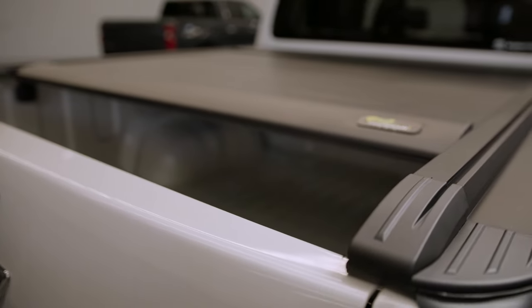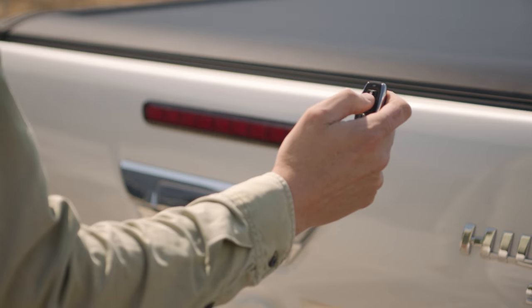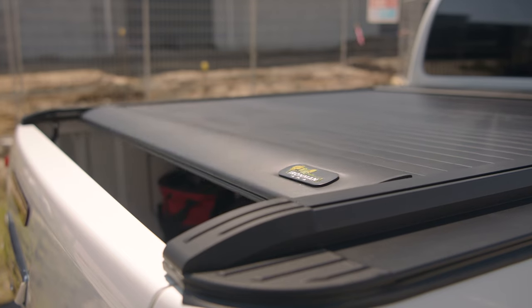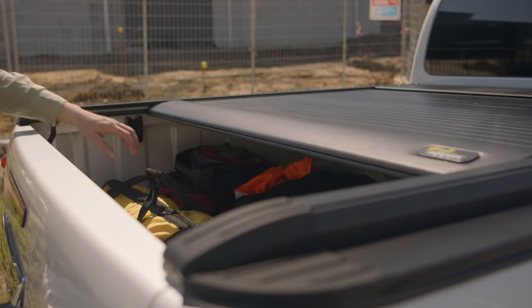Access at the click of a button. The SlideAway is powered by your vehicle's 12 volt electronics and controlled by a compact remote. Rolling on self-lubricated nylon guides, the SlideAway is both fast and smooth in operation.